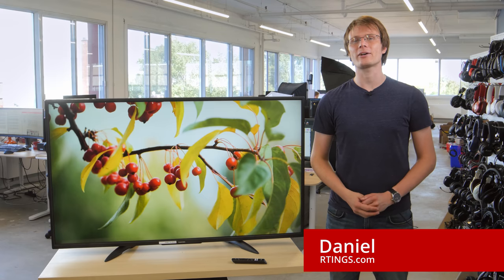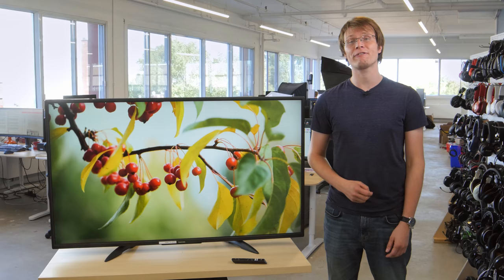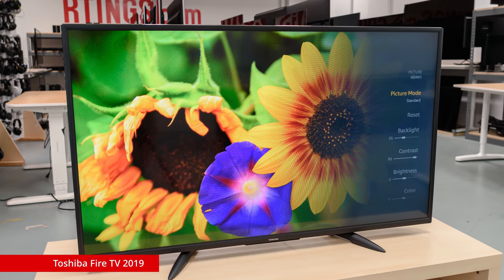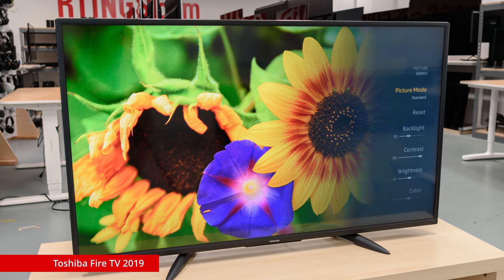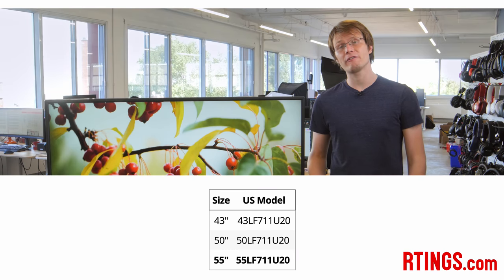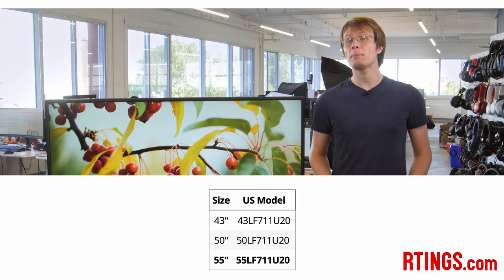Hey, I'm Daniel from Ratings.com. Today we're testing the 2019 edition of the Toshiba Fire TV. It's a budget model and the latest edition of the Fire TV lineup, which includes Amazon Alexa support, as we'll talk about later. We bought the 55-inch version to test, but this 4K model is also available in 43 and 50-inch sizes. We expect this review to be valid for those other sizes. There's also a smaller 1080p version of this TV, but we haven't tested it.